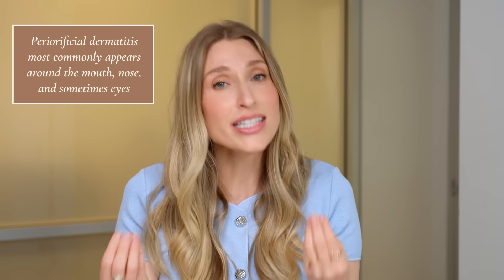Another really common acne lookalike is perioral or periorificial dermatitis. TikTok has raised a lot more awareness around this condition. Similar to rosacea, you're going to have red bumps showing up on your skin without open or closed comedones. But instead of those red bumps being on the forehead, cheeks, and chin, with periorificial dermatitis — as the name suggests — you're going to have dermatitis around the orifices of your face: around your mouth, your nose, and even sometimes around your eyes.